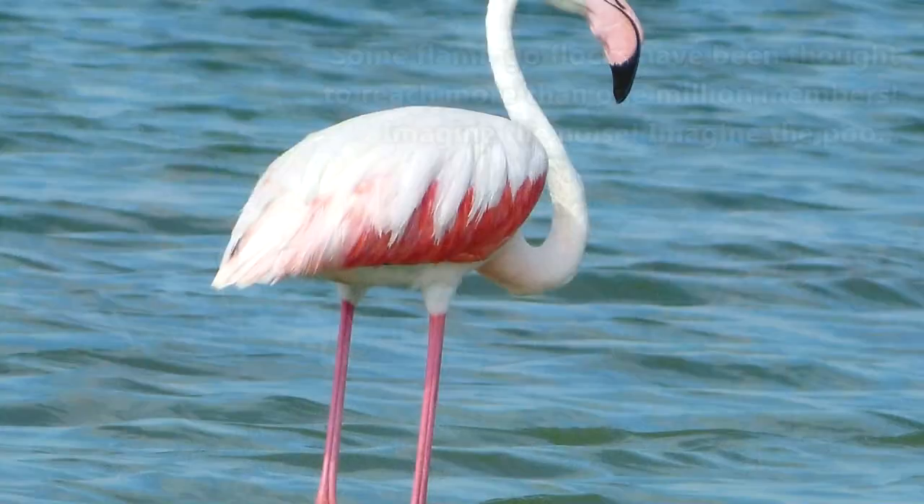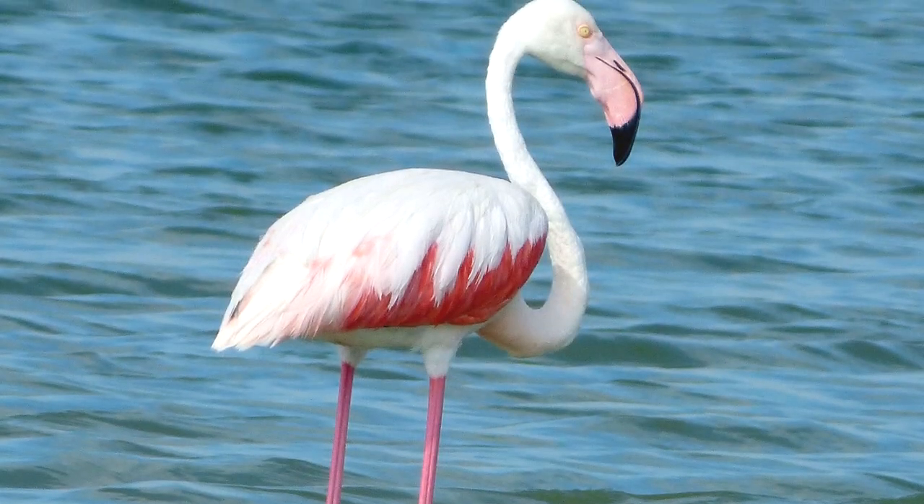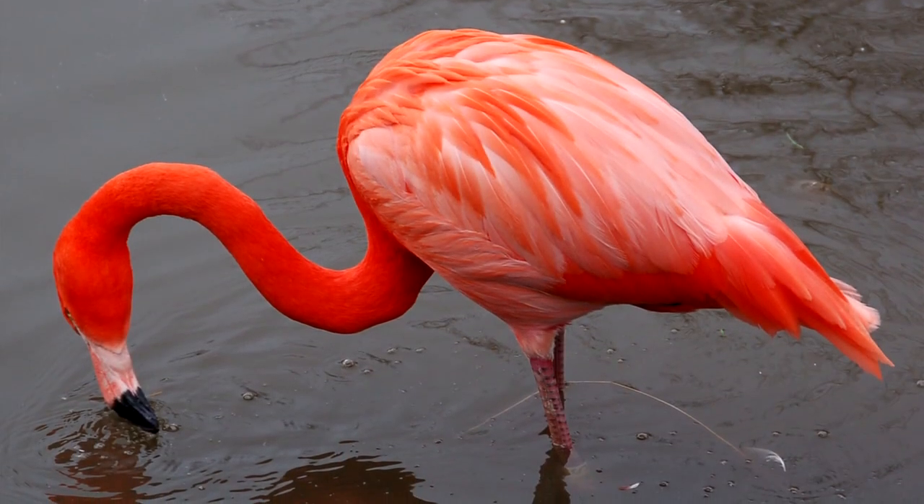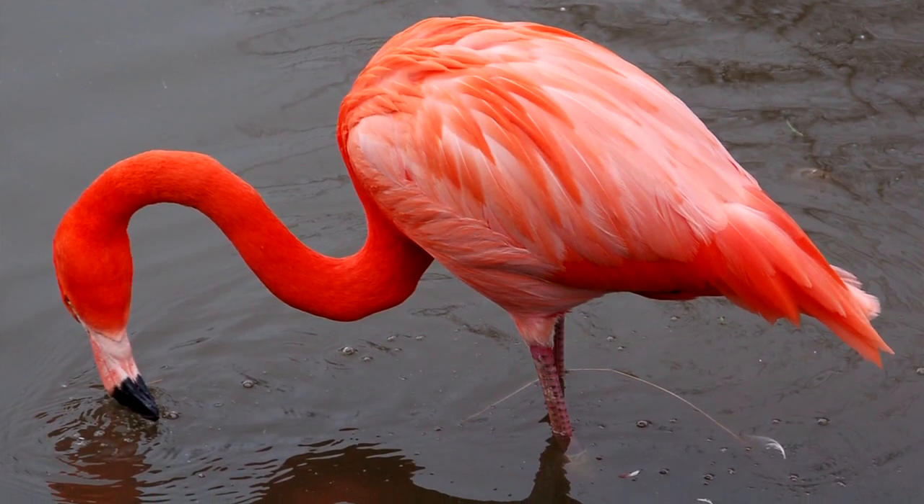Higher-ranking members of the flock appear brighter in color, as this demonstrates their food-finding capabilities. But at the same time, even the highest-ranking officer in a greater flamingo flock likely won't ever appear as bright as a lower-ranking individual from a Caribbean flamingo flock.